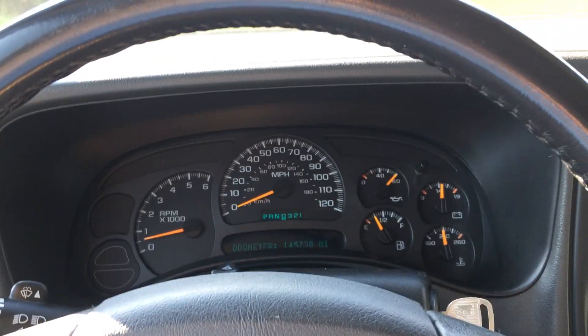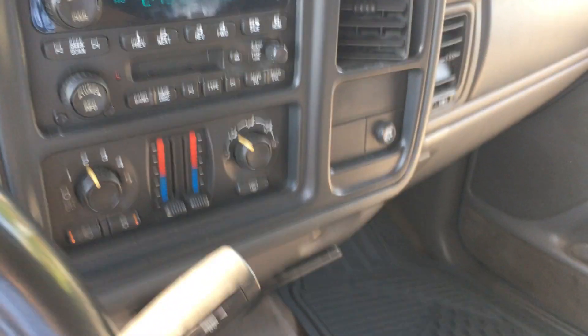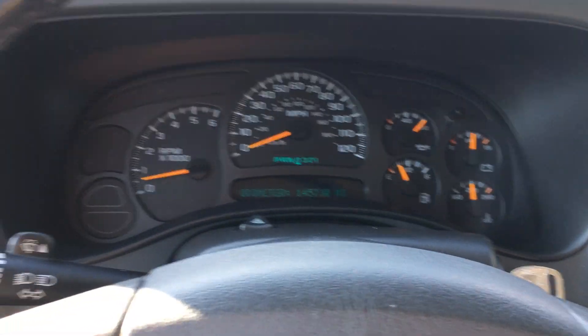Clean title, current emissions, just had the oil change, all that good stuff. I think that about covers it. If you have any questions feel free to reach out to me. Thank you for watching and have a good day.